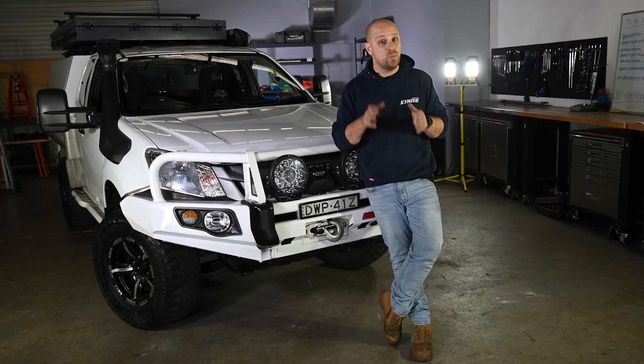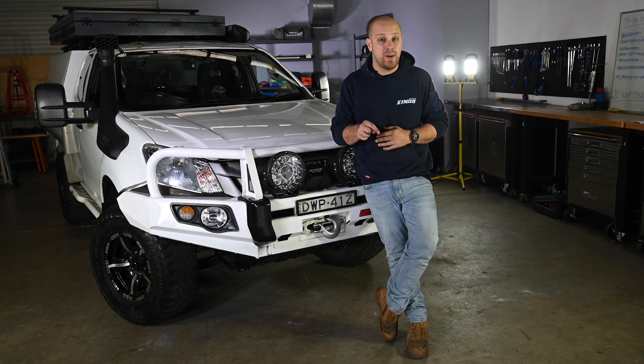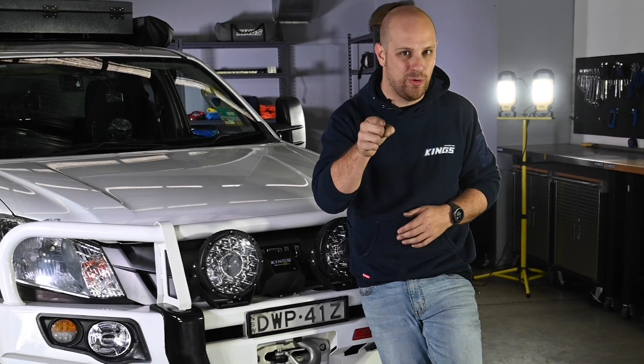Welcome to our new series, Short and Sweet, your five-minute guide to everything camping, four-wheel driving, and auto-electrical. We'll be releasing one video in this series every single week, so make sure you hit that subscribe button and the notification bell so you don't miss any. And to kick things off, let's talk five ways to get better fuel economy from your four-wheel drive.